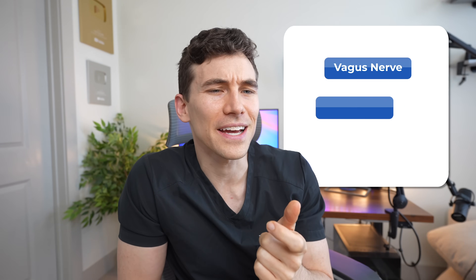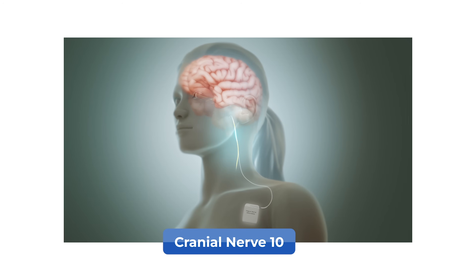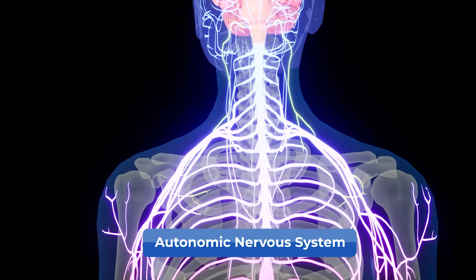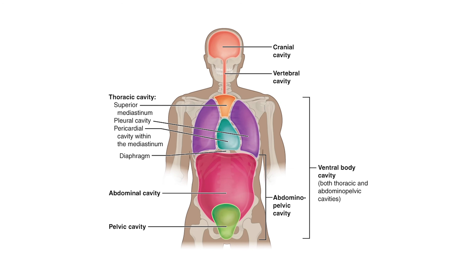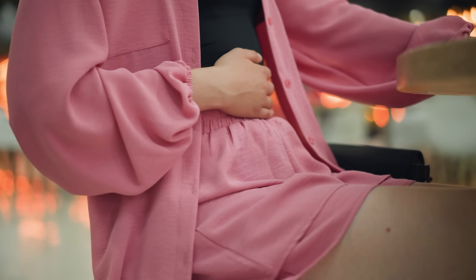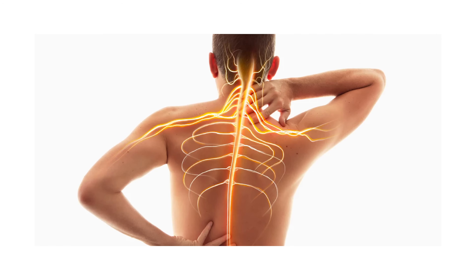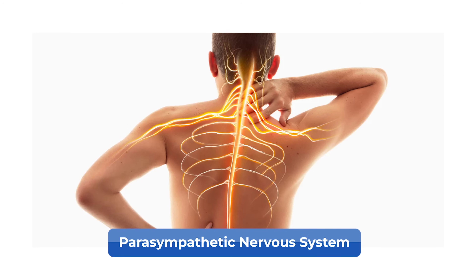The vagus nerve, also known as cranial nerve 10, plays a crucial role in our autonomic nervous system, communicating from our brain all the way through our thoracic cavity. It sends both sensory and motor nerve fibers to many different organs, helping regulate a lot of our involuntary movements including things like heart rate, breathing, and digestion — because we normally don't have to think about digesting food; your body just does it involuntarily through the vagus nerve.